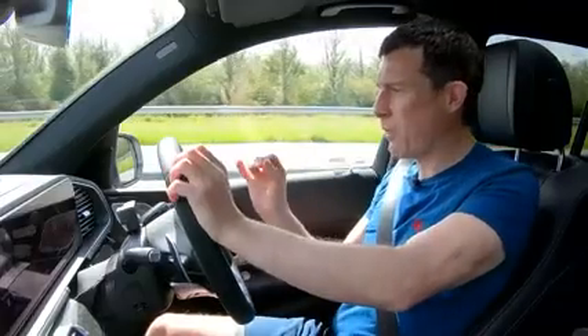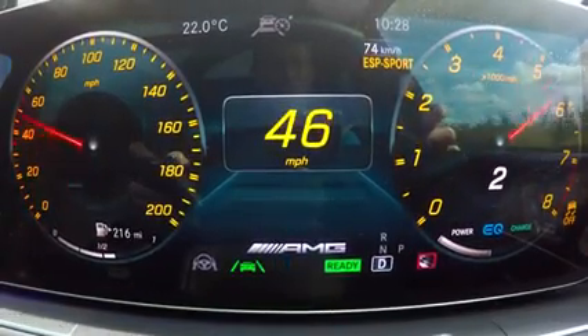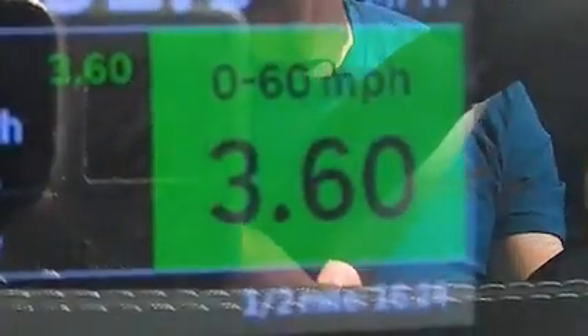It's a bit odd — I thought it would have a proper launch control mode but it doesn't seem to. I got 3.6 seconds to 60, which was even quicker on the second run.